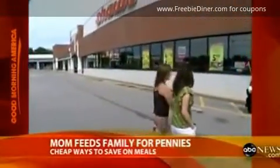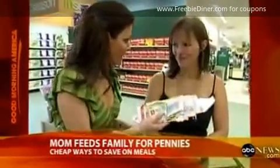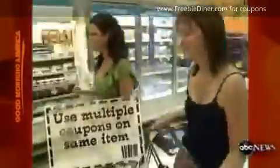I decided to put Kathy to the test. Our first stop: Shaw's supermarket. This stack of coupons is what's going to take us to the promised land. Tip number one: check out your store's policy. Some will let you use multiple coupons on the same order.